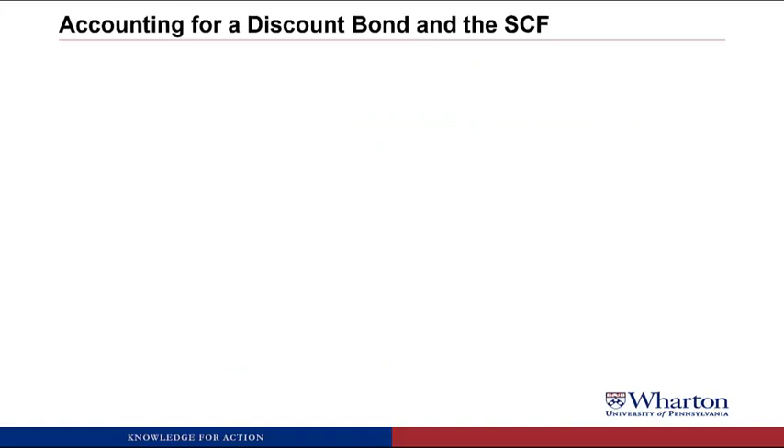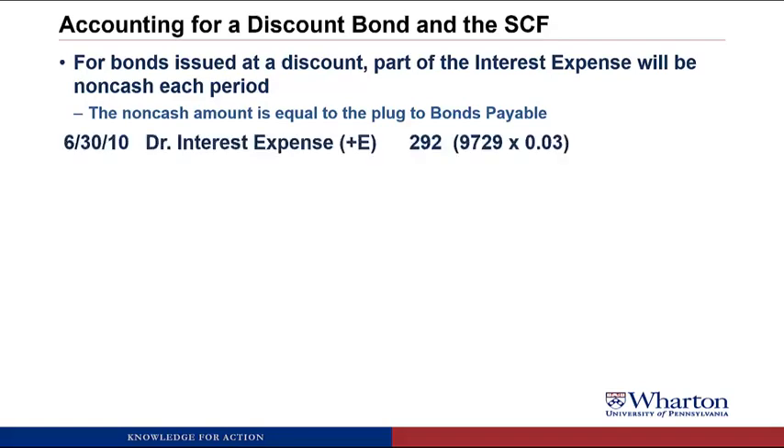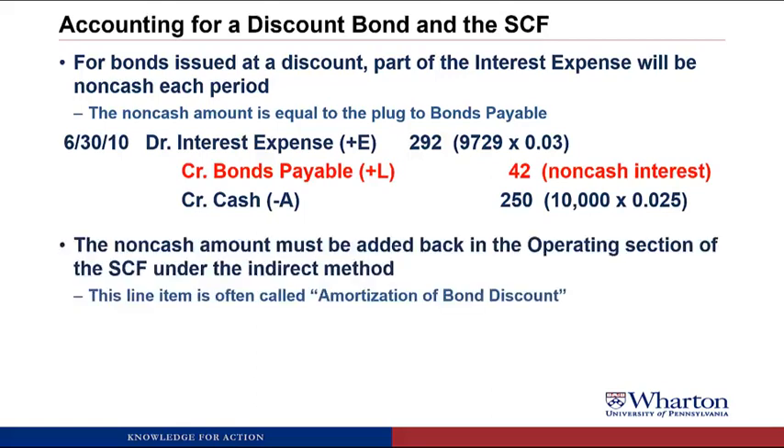There's a wrinkle with discount bonds and the statement of cash flows. When bonds are issued at a discount, part of the interest expense is non-cash — the non-cash amount equals the plug to bonds payable. In the journal entry, we debited interest expense for $292,000, credited cash for $250,000, and credited bonds payable for $42,000. That $42,000 represents the non-cash portion of interest expense. On the SCF under the indirect method, we add back that $42,000 in the operating section, often labeled 'amortization of bond discount.'